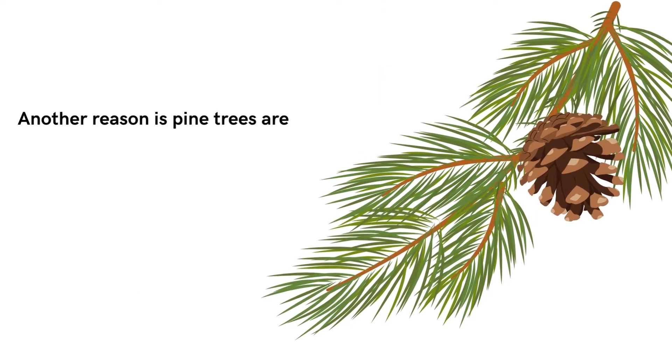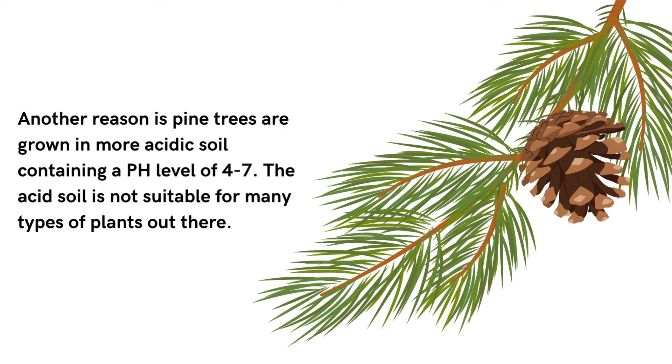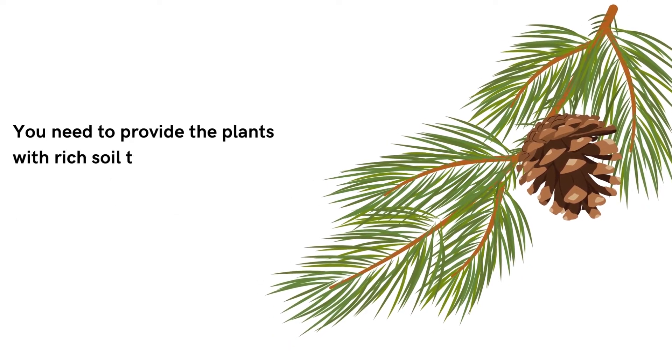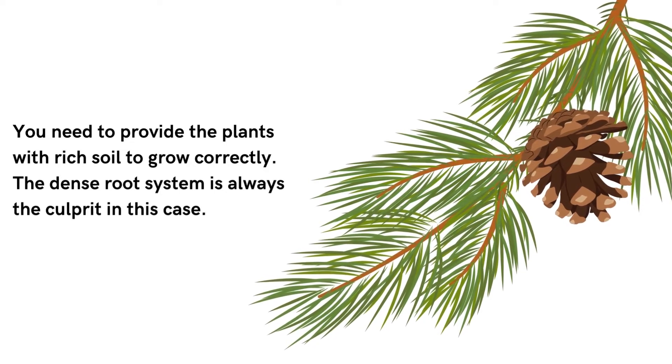Another reason is that pine trees are grown in more acidic soil, containing a pH level of 4 to 7. The acidic soil is not suitable for many types of plants out there. You need to provide the plants with rich soil to grow correctly. The dense root system is always the culprit in this case.